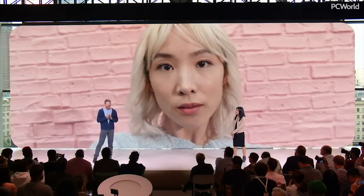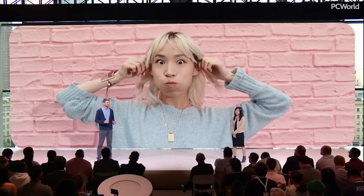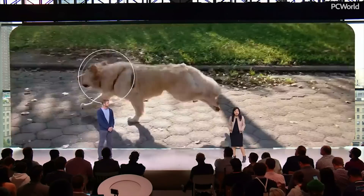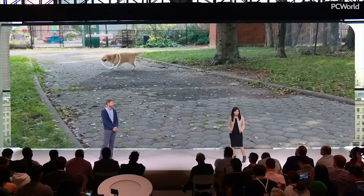Photo booth mode automatically snaps photos with a smile or when you make a funny face. No shutter button needed. With motion autofocus, just tap on people, puppies, or anything else that won't hold still, and they'll stay in focus as they move around the frame.